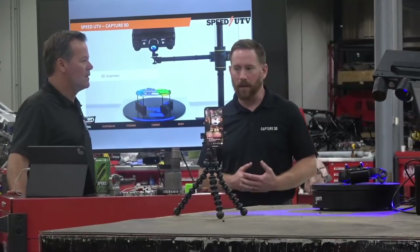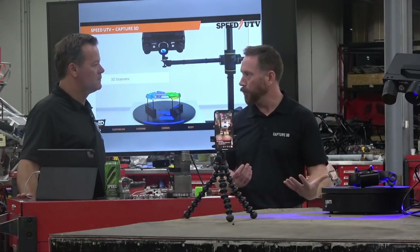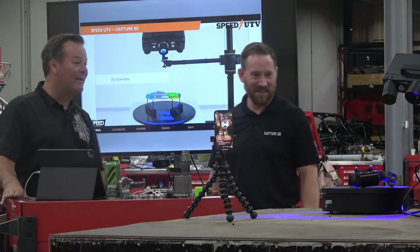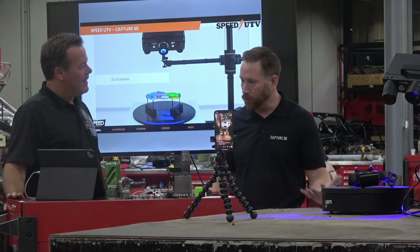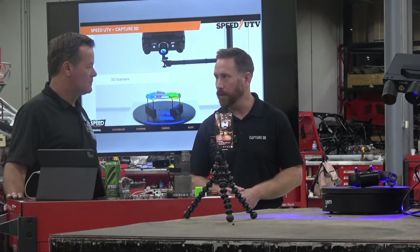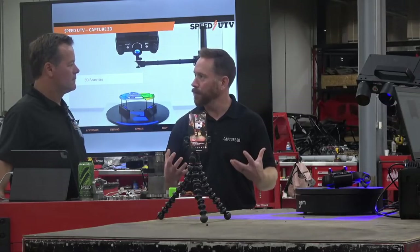It's a blue light scanner. We always get the question — why blue light? Well, blue light is probably the most inert light form. We brought one of our scanners called the ATOS Q, which is the latest product released this year from the folks we represent at GOME. It's been a really great product. We actually used it to scan the clutch parts the other day. You're getting 12 million data points every time we take one scan, so you can imagine the volume of data that's coming in is tremendous.